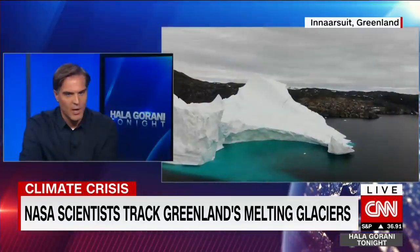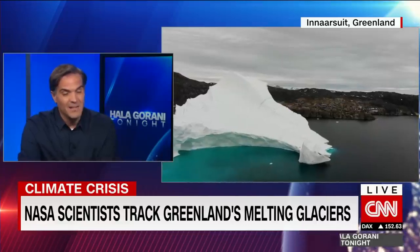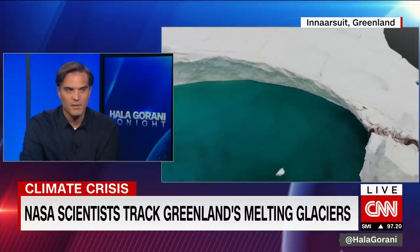I was surprised by the 7.5 meters figure — that's huge. I asked them what we can do to slow this down, and they said cutting emissions is the key, because that's what's driving warming across the entire planet — not just the air, but of course the oceans as well. They also said that right now, given the pace at which things are going, people need to start thinking about moving away from coastal areas in certain places.